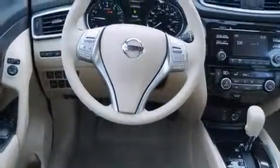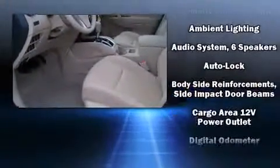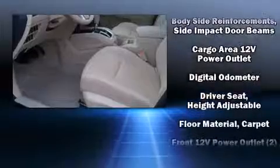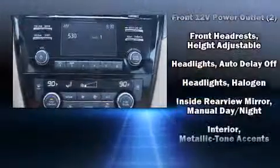Amenities include remote keyless entry, delay-off headlights, one-touch window functionality, a trip computer, turn signal indicator mirrors, and more. You and your passengers will enjoy the stereo system, which includes a CD player with MP3 capability.